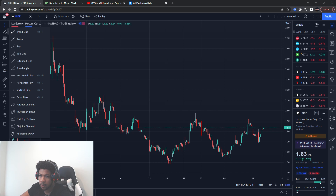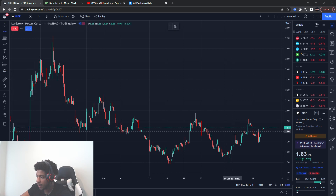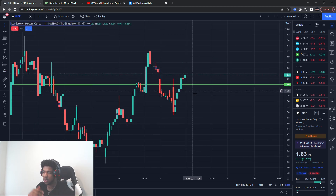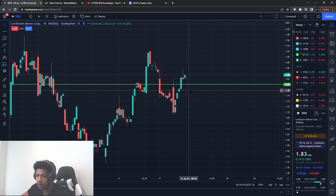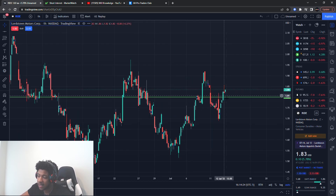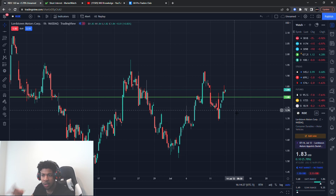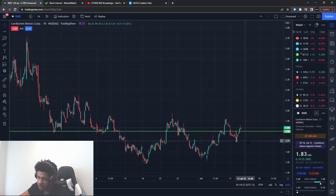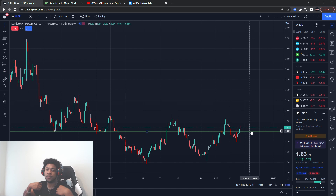The buying level I'm looking at for RIDE is about $1.80, give or take five cents on either side — so really a range of $1.75 to $1.85. I'm looking for buying pressure in that area. I see a clear exit on this one which makes me like it even more. I was looking at other shorted stocks and decided to add this one in as a bonus. Also, hit me up on Instagram at will.knowledge if you want some merch.